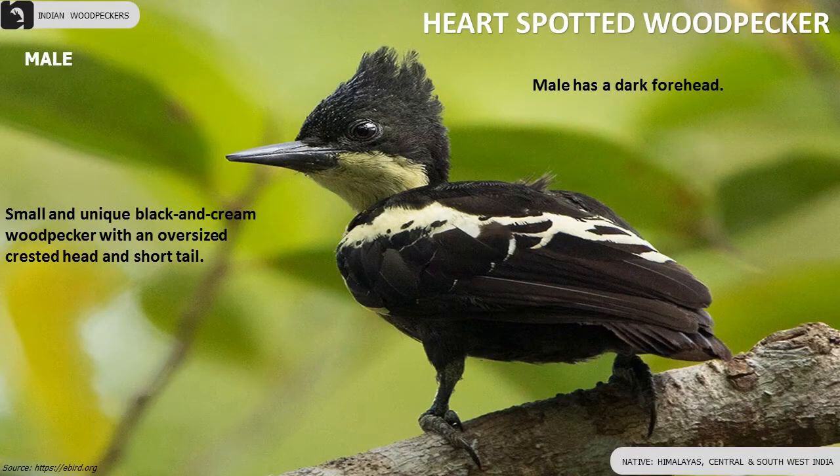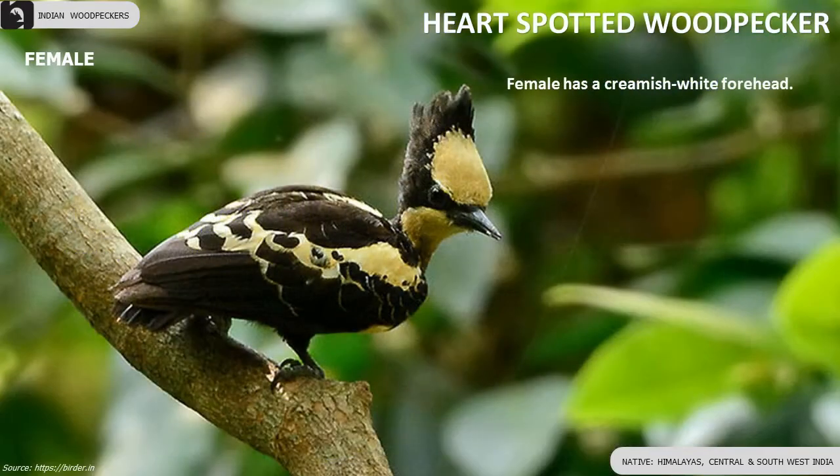Heart-spotted Woodpecker is a small black and cream woodpecker with an oversized crested head and short tail. Male has a dark forehead, female has a creamish-white forehead.